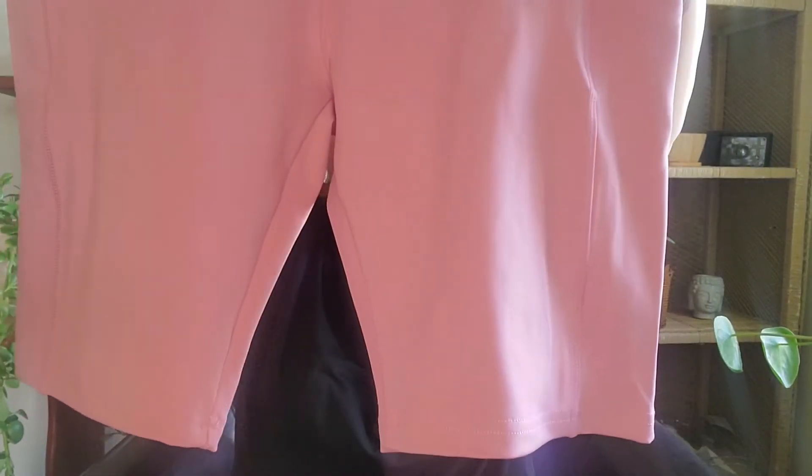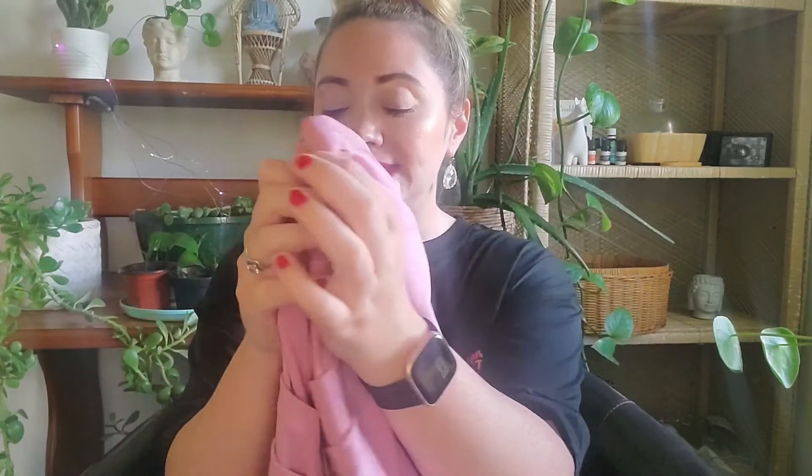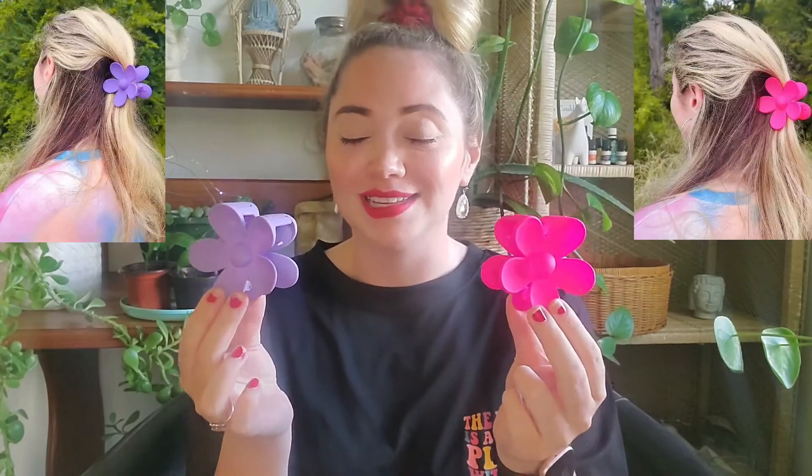Next I got these workout shorts — they have two pockets on each side which is super nice. I do believe they run big; I tried them on and they're a little baggy on me, so I may size down. After that, I got these flower clips — how adorable are these! Super popular right now, I see them all over social media. They're super cute and super durable. Definitely recommend them.